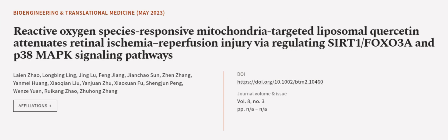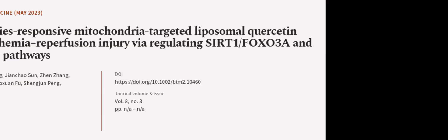This article was authored by Lian Zhao, Longbing Ling, Jing Liu, and others. Wearearticle.tv — links in the description below.